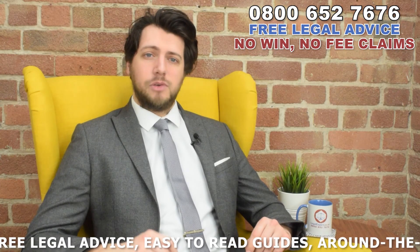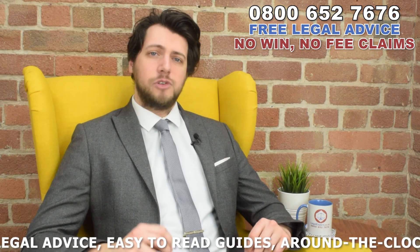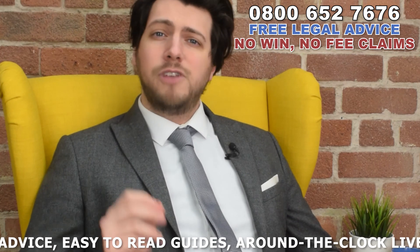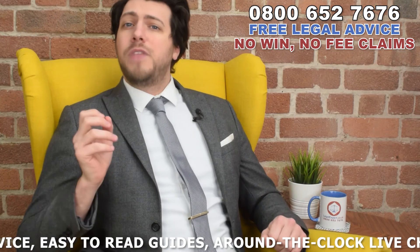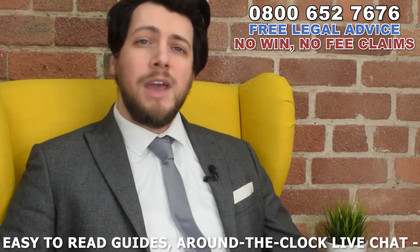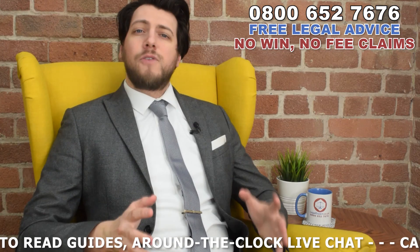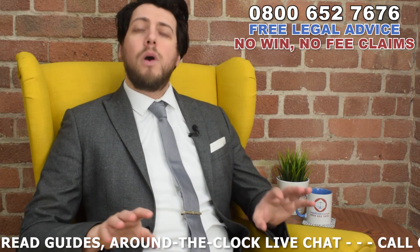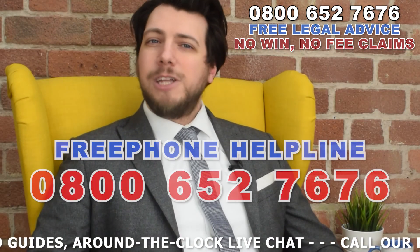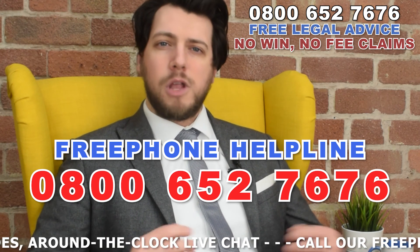Before we get started on our guide to broken humerus bone surgery, one way of getting high quality surgery is that if you've broken your humerus bone and it wasn't your fault, it could be possible for those who caused your injury to cover the cost of any private treatment. Terms and conditions apply. So that's free private medical treatment at absolutely no cost to you. If your injury was caused by someone else and you want to see if you're entitled to free private treatment, we have a free phone helpline where you can talk to one of our team on a no obligation basis, where they'll aim to get you the help that you need. Call us now on 0800 652 7676 and we'll talk through your case with you in order to help you establish what your options are.